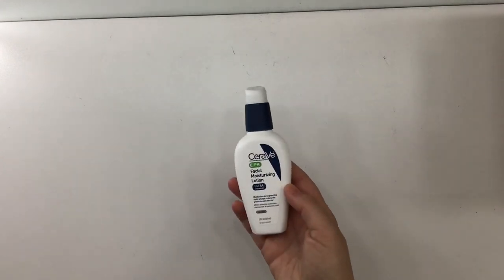For Mrs. White, the prompt is something white or with white packaging. I'm choosing this CeraVe face lotion. Rolling — three.